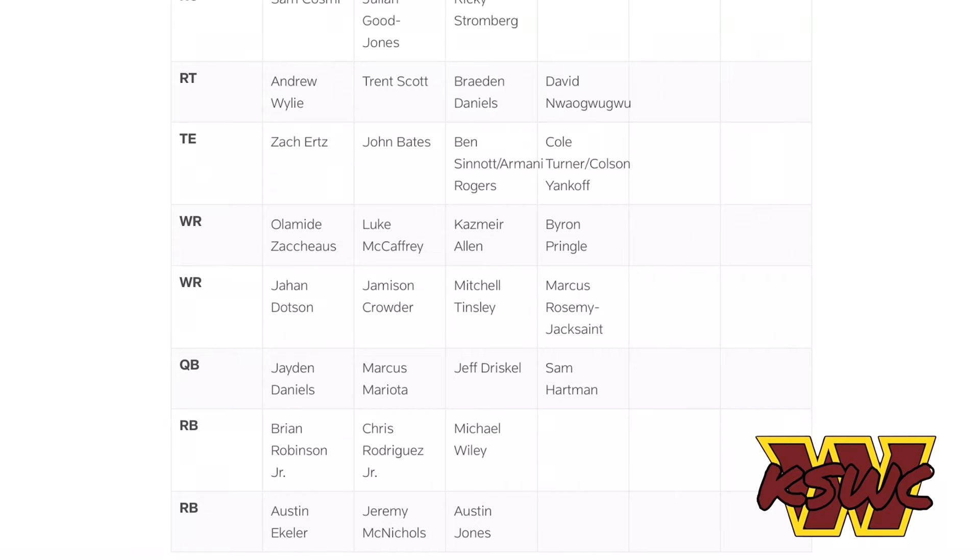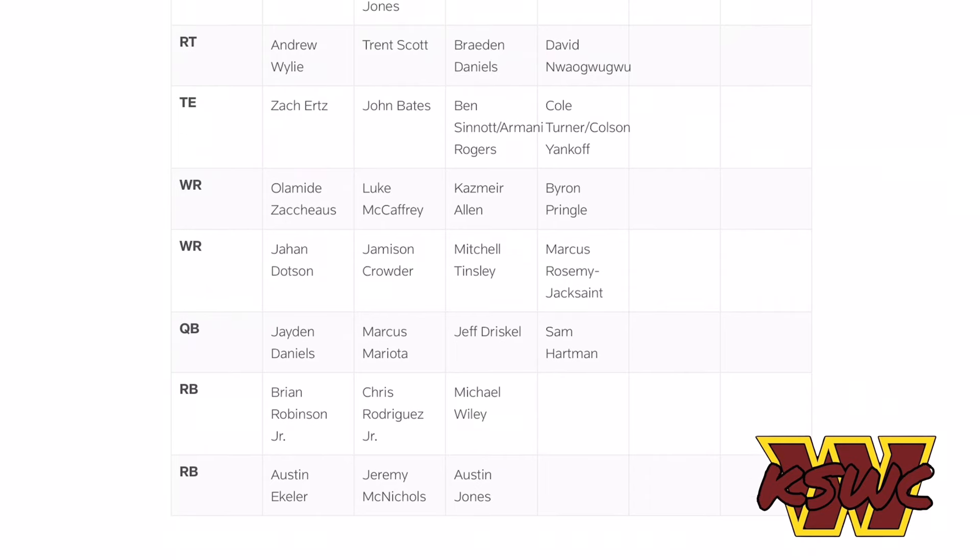Jayden Daniels is going to be our week one starter. Behind him as backup is Marcus Mariota, QB3 is Jeff Driscoll, and QB4 is Sam Hartman. Each quarterback will probably get at least one quarter against the Jets. Dan Quinn basically said Jayden Daniels will get more playing time in joint practice against the Jets than in the preseason game itself, which makes sense — the joint practice will help him more than the actual game.